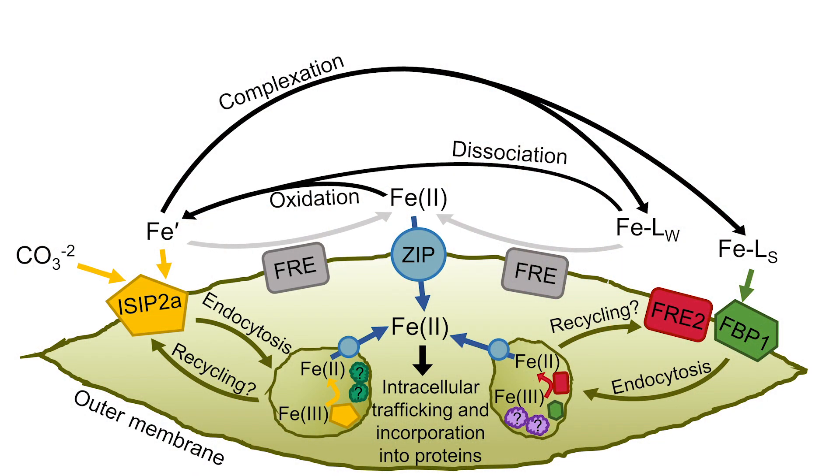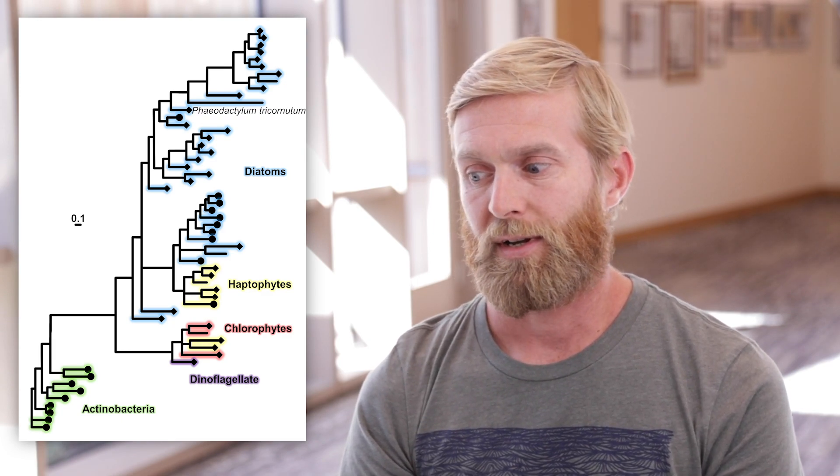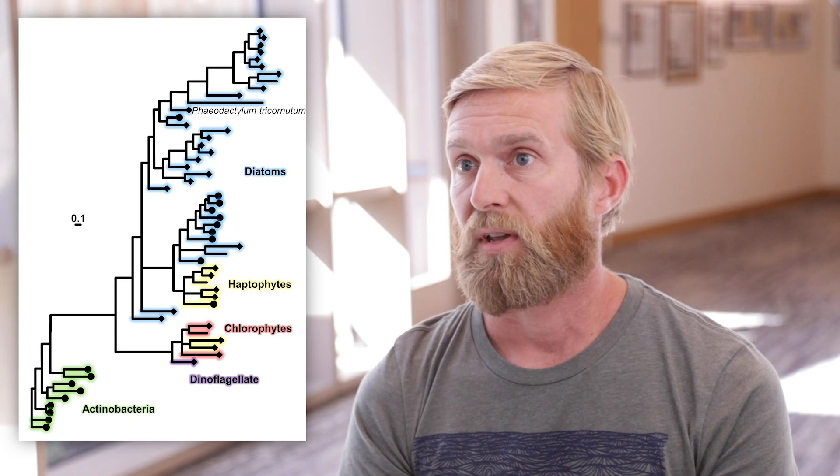This recent work is an investigation of the specific processes that diatoms use to acquire iron from seawater. Previously, it had been known that iron is acquired in its inorganic form — that is, iron that is not bound to any organic molecule. But this work shows that under certain conditions, iron that's bound to organic molecules can serve as a supply of iron to diatoms that can then fuel their growth.